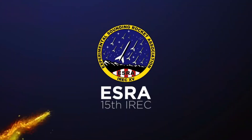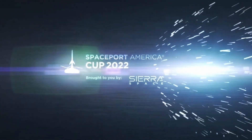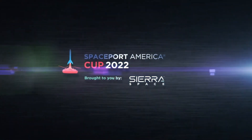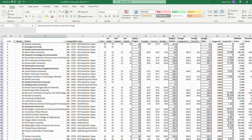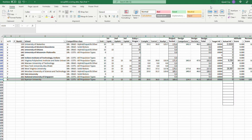Just this past month, the biggest student amateur rocketry competition took place, and there were some exciting achievements. I'm of course referring to the Spaceport America Cup, which is a competition in which collegiate groups from all around the world come and compete and showcase their rockets. This year, there are over 100 universities scheduled to compete, with over 50 of them actually getting off the launch pad.